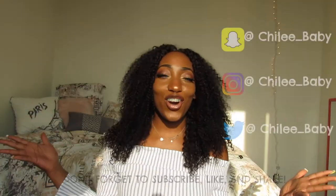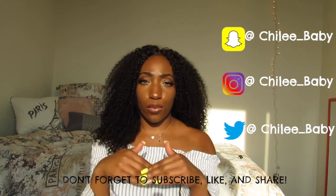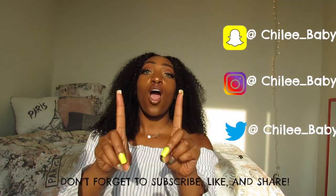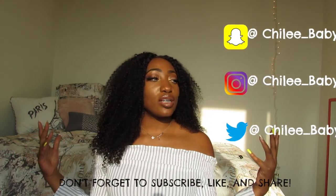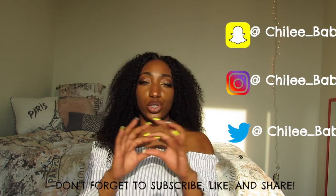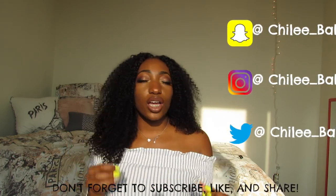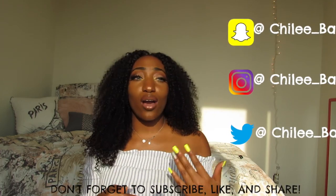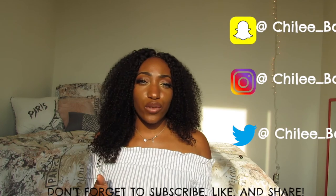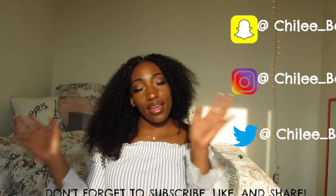That concludes my very first AliExpress haul — I hope you guys enjoyed it! All the links to everything I bought I'll post down below. If you want to see more haul videos or hair videos, please comment below. One other thing I wanted to start doing is putting other creators on — if you make music, whether you rap, sing, or whatever, and it's good quality, comment your links below. I'll play it in my videos so we don't have to worry about copyright, and when I get on, you get on. Thank you for watching, subscribing, and liking — see you guys again, bye!